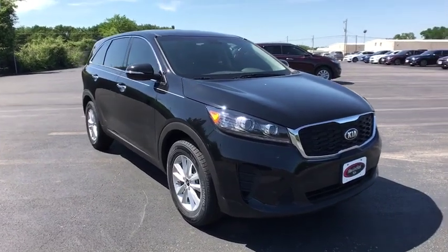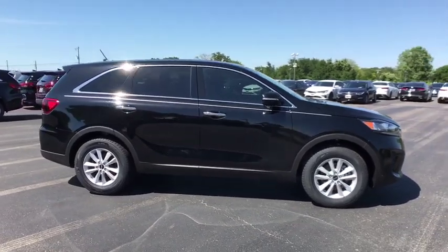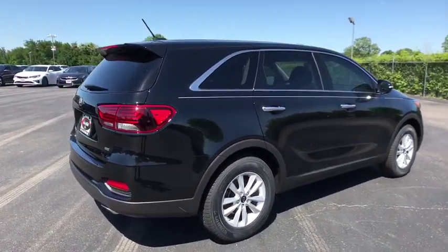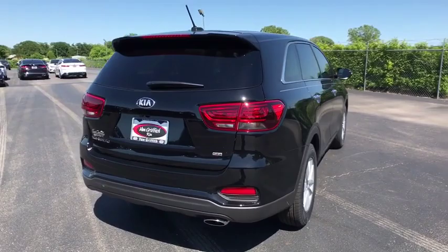2019 Kia Sorento. The Kia Sorento is a comfortable riding, powerful compact SUV loaded with impressive standard features. Take one look at its stylish sleek design and you'll want to cross over to a Sorento. Here are some of this vehicle's great options.